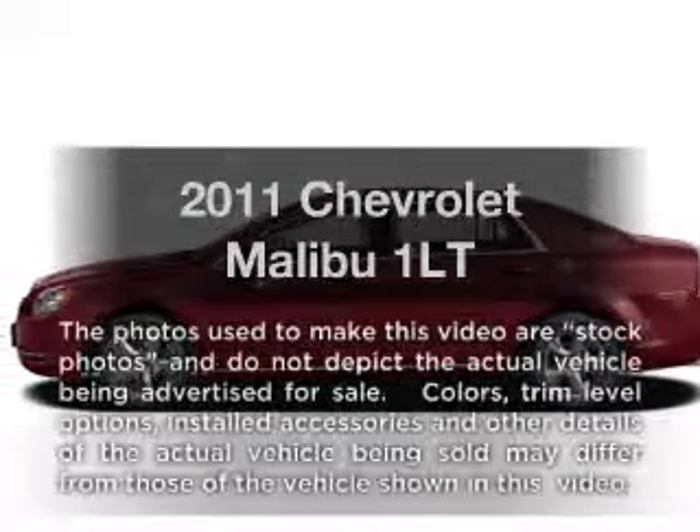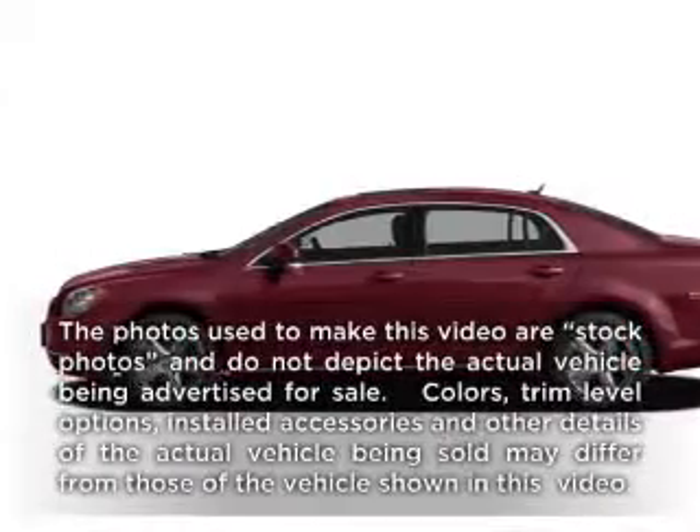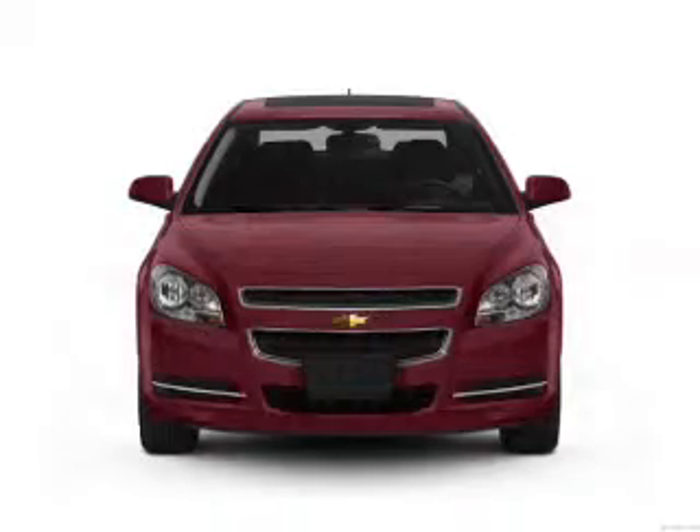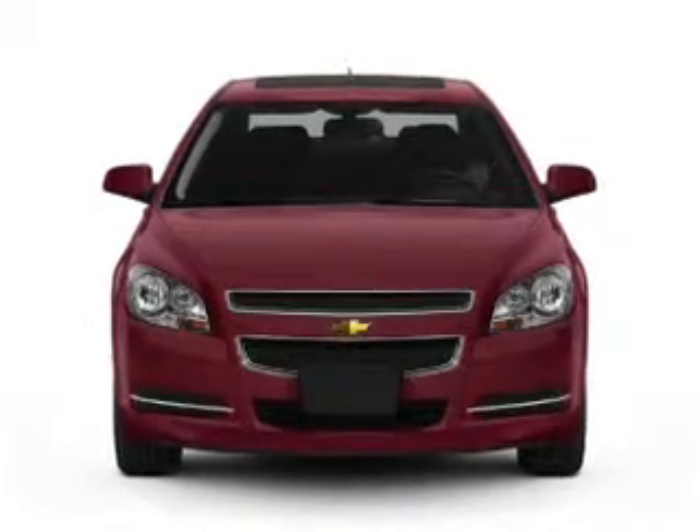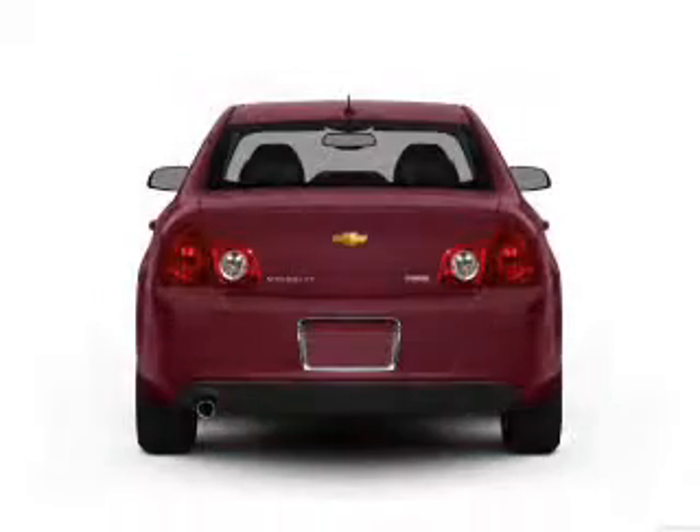Get noticed in this 2011 Chevrolet Malibu. Everything you need under one roof with this great vehicle, featuring an efficient four-cylinder engine connected to a smooth-shifting six-speed automatic transmission.